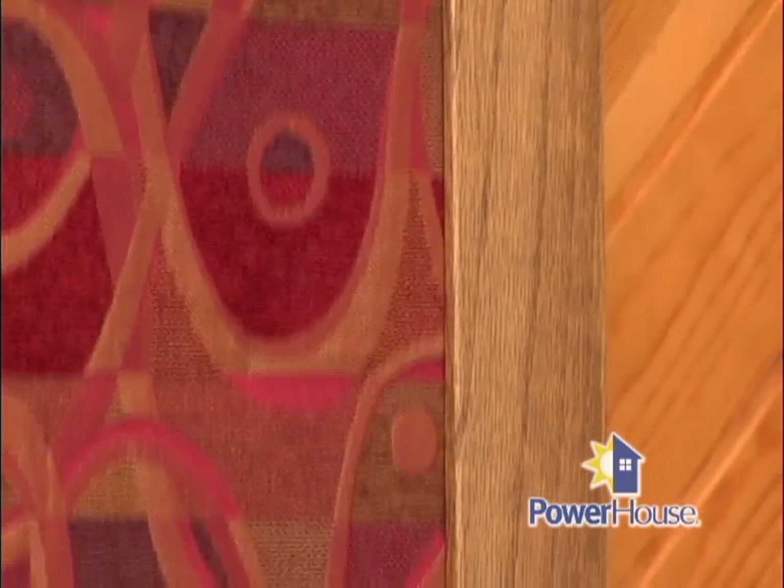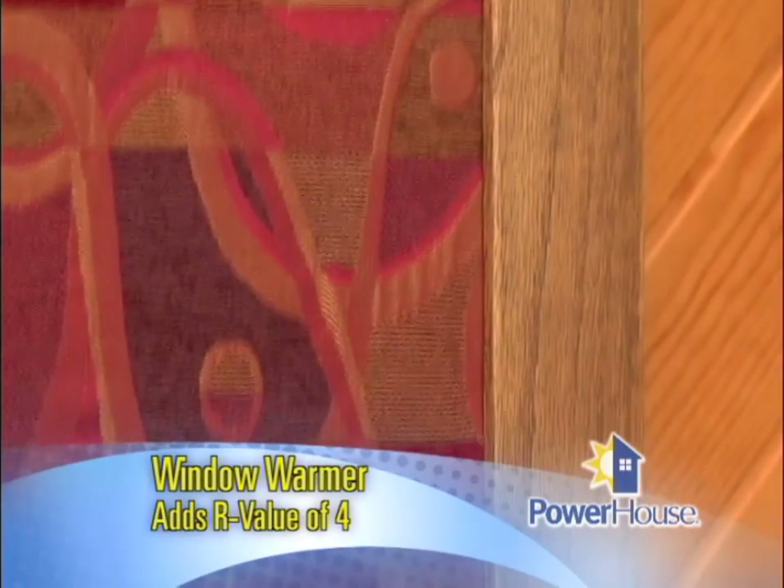And it adds a little more R-value — like adding R4 to your window. So regardless if it's a single pane or a double pane, that's terrific.